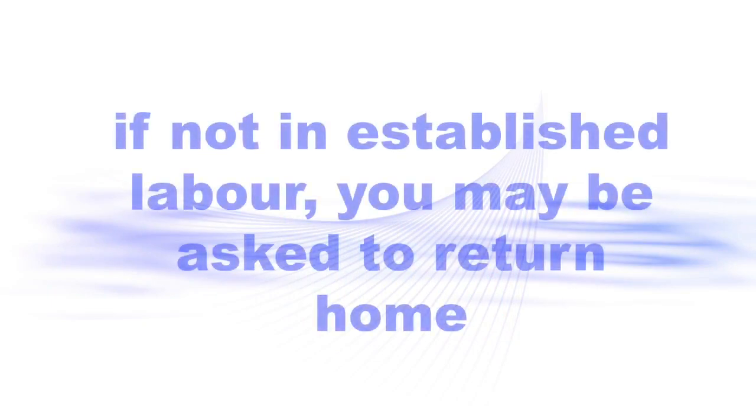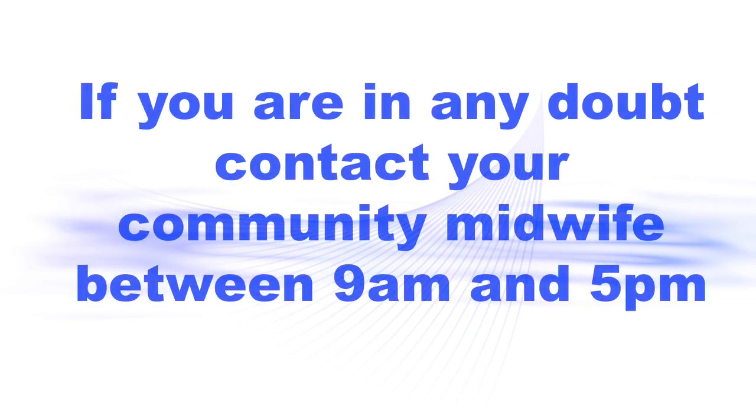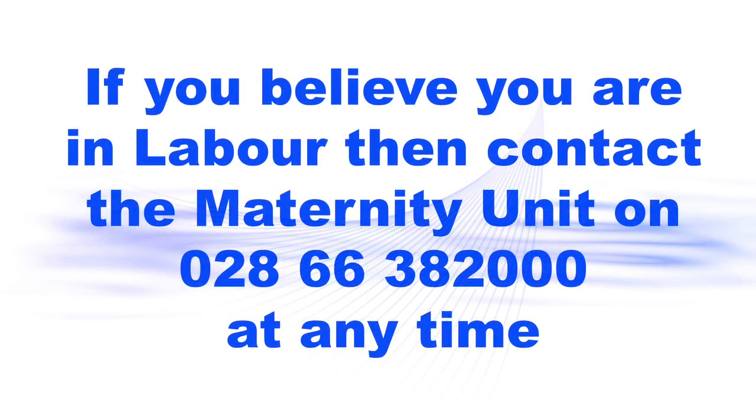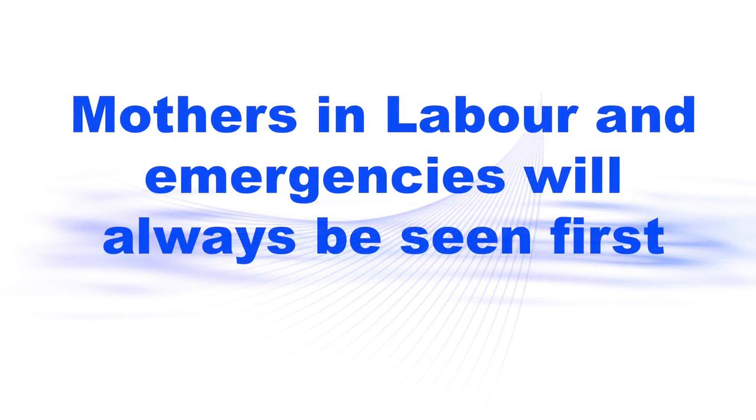If you are assessed and are not in established labour, you may be asked to go home until your labour has progressed further. If you are in any doubt, call your community midwife to check between 9am and 5pm. Outside of these hours, go to the maternity unit on the first floor. Any mother who thinks she is in labour should contact the maternity unit on 028 6638 2000 at any time for advice. She may then be advised to attend the maternity or fetal assessment unit. Mothers in labour and emergencies are seen first.